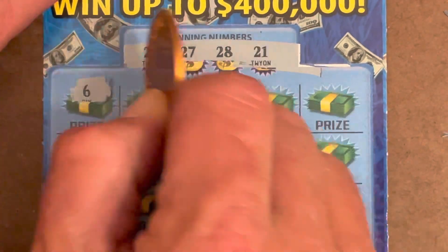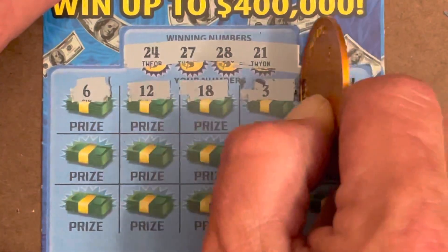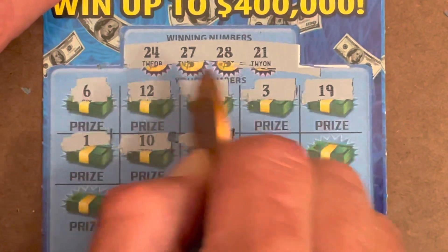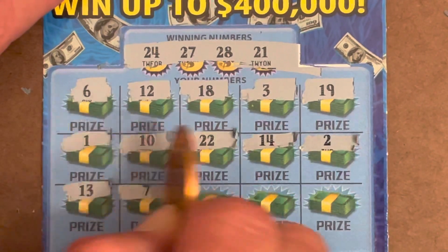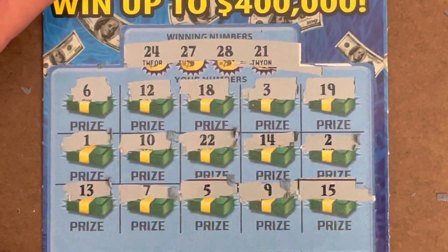Come on. 6, 12, 18, 3, 19, 1, 10, 22 — one off. 14, 13, 2. Come on. 13, 7, 5, 9, and 15. So nothing on the second one.